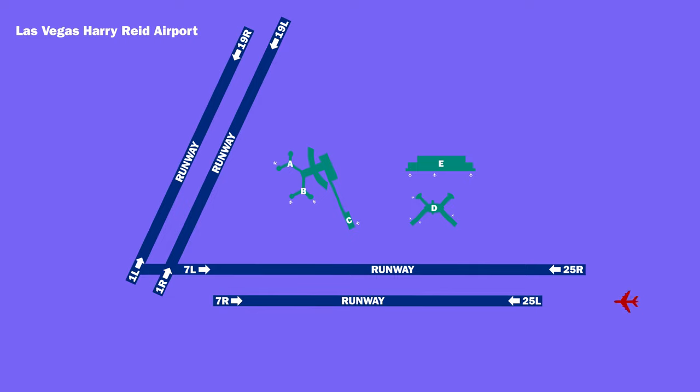We came in to land on runway 25L and then taxied to the E gates. We arrived about 15 minutes behind schedule.